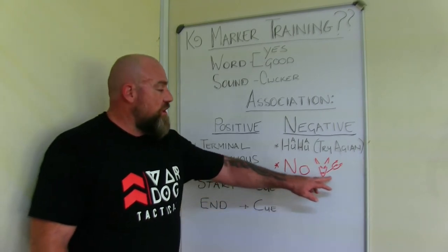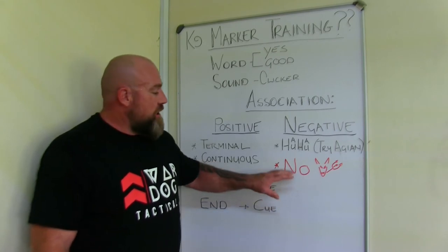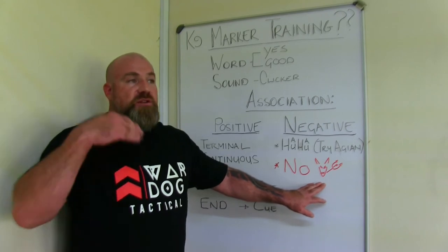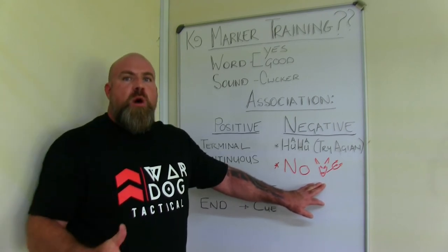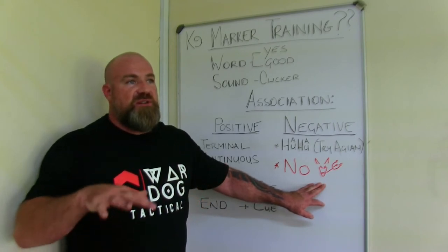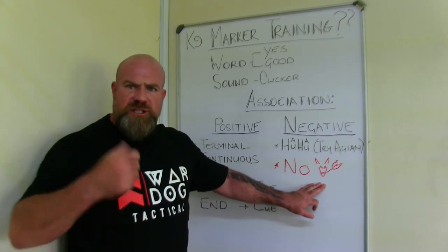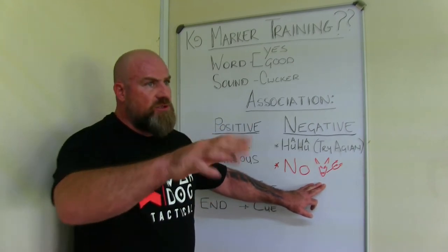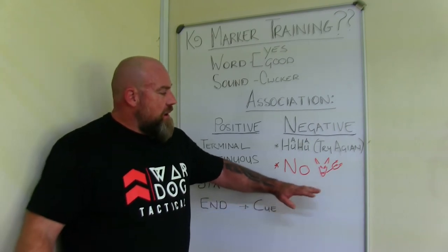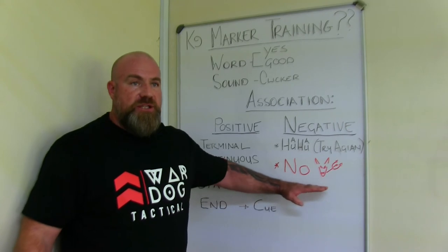The word 'no' we don't use as a marker — we use that as a punisher. For example, if the dog wants to defecate on the PSA field — which is a disqualification — you say 'no' and you show the dog you're angry about it. But 'no' is a punisher, not a marker. We'll get into that in another video.